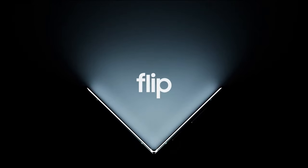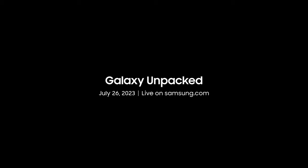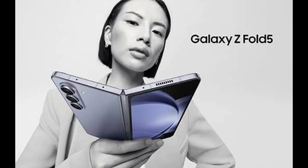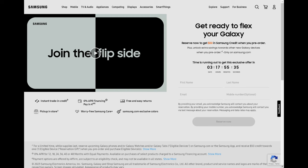As we mentioned earlier, with the Unpacked event just around the corner, we don't have long to wait for the big reveals of the Galaxy Z Fold 5 and Galaxy Z Flip 5 and their accessories. Both devices are available for pre-order now, and those who jump in early will get a $50 credit to spend on other pre-order benefits Samsung announces on July 26.